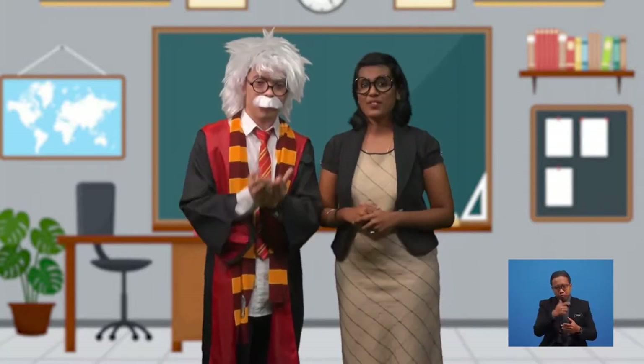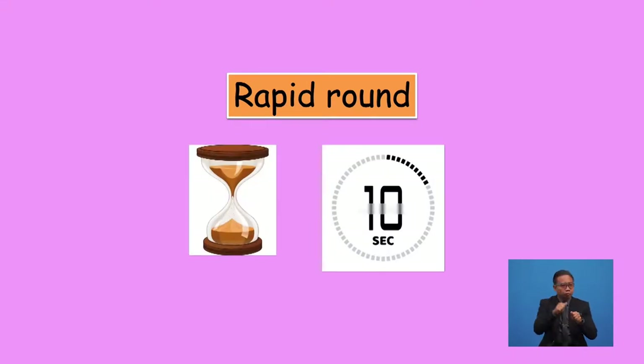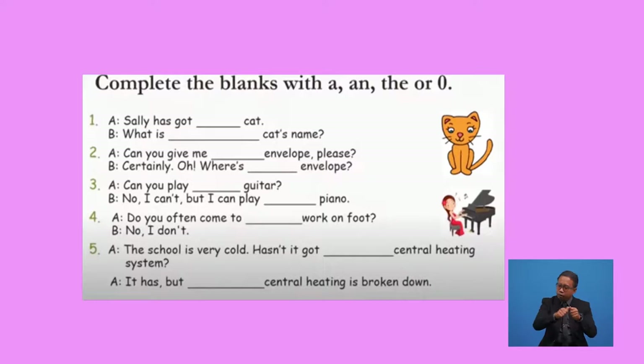How are you doing so far? Don't worry — if you do lots of reading, you will retain good memories. Now, will you try a rapid round with us? I will flash out the article questions one at a time, and you have to choose the correct answer. You are given five questions, and you have to answer within ten seconds for each question. Complete the blanks with the articles 'a', 'an', and 'the', or just leave it blank if no article is needed.